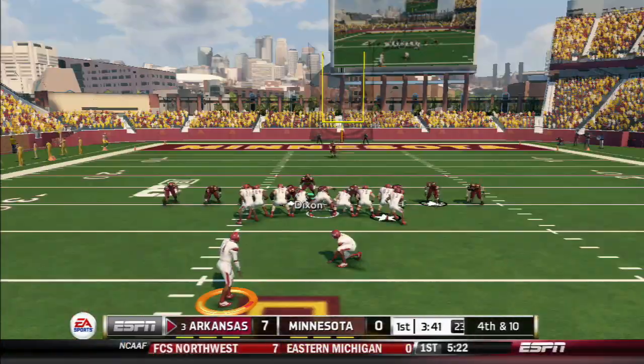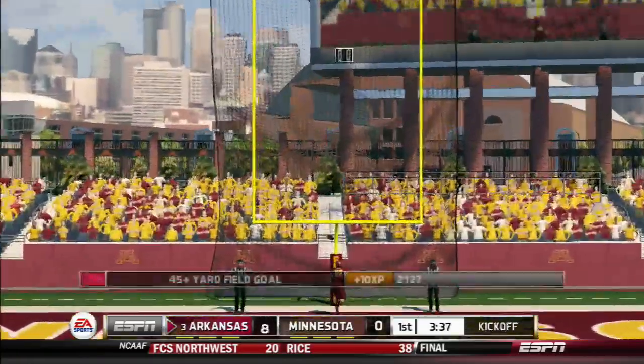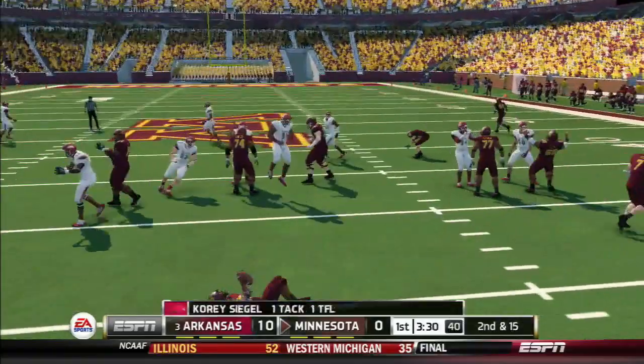He'll bring him down. His hands on it and dropped. The kick is up, it's got the distance, and he just drilled it. That's a great tackle.